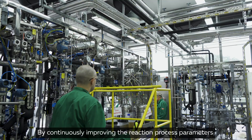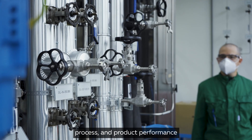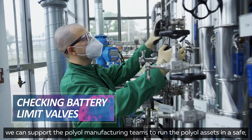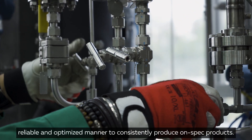By continuously improving the reaction process parameters and understanding the relationship between feedstock, process, and product performance, we can support the polyol manufacturing teams to run the polyol assets in a safe, reliable, and optimized manner to consistently produce on-spec products.